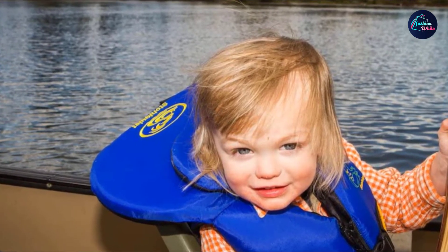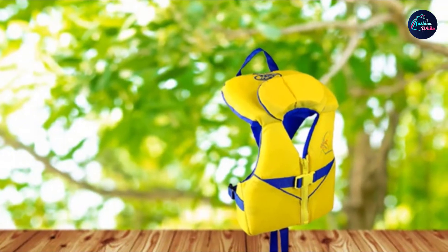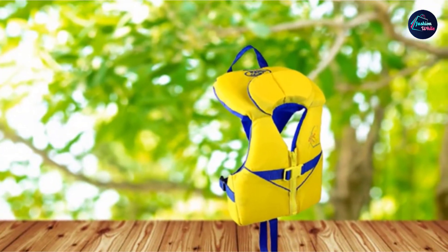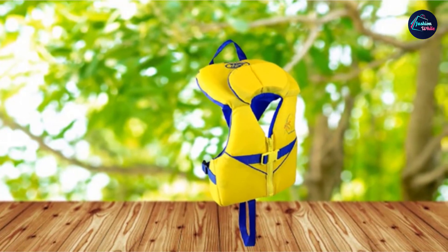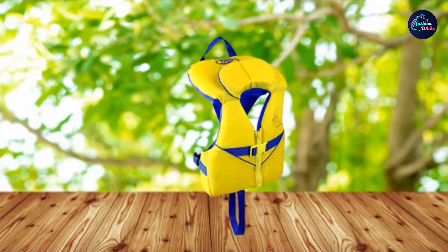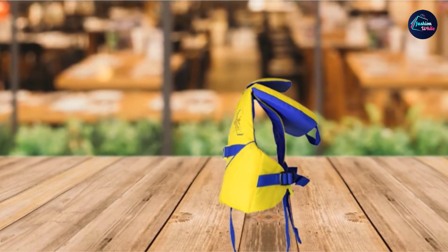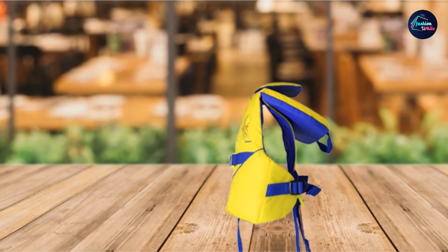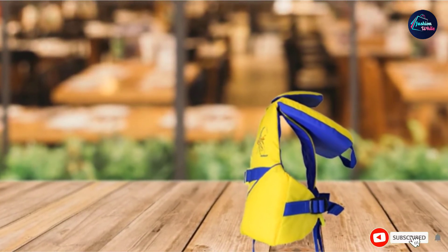A few other notable details on the Stolquist Infant Life Jacket are the crotch strap to secure the jacket in place, a quick-release buckle, and a convenient grab handle. Other experienced moms also note that this life jacket properly fits their babies as young as 8 weeks old, likely due to the additional foam padding that supports the smallest of babies. It fits infants from 8 to 30 pounds and comes in six stylish, highly visible color patterns.